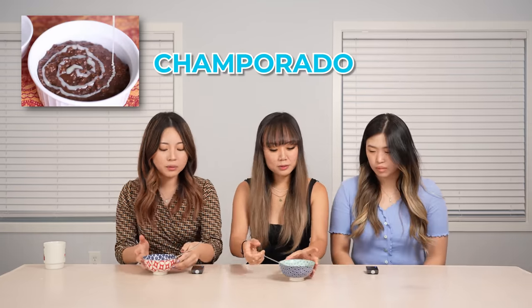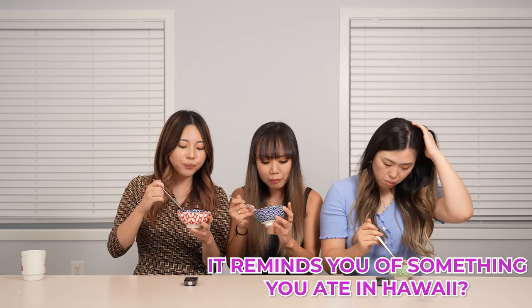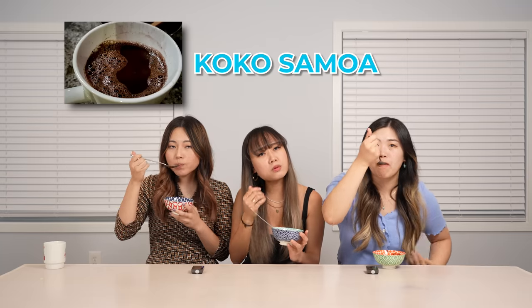So this next dish is called champorado. It's a chocolate flavored rice porridge. It's so good — I can eat this every day. Paul, can you make me this every day? It's like chocolate rice puff cereal. I was skeptical, but it tastes actually really good. It tastes just like cereal. It reminds me of something like Coco Samoa from Hawaii — more like hot chocolate with rice. This one feels more like cereal. Chocolate and rice combined — this is like a comfort food dessert. I love it.